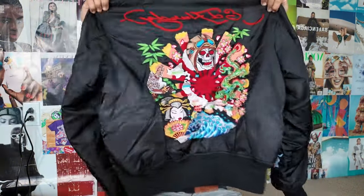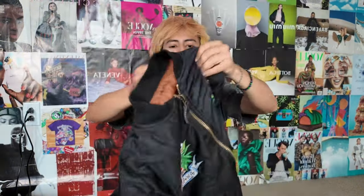Next is this Ed Hardy bomber. I've seen this online for $200, so I do want to get at least $80 for it. I'd never really wear it anymore and it is reversible — on one side it's black and on the inside it's orange, with more Ed Hardy writing. It's really cool.